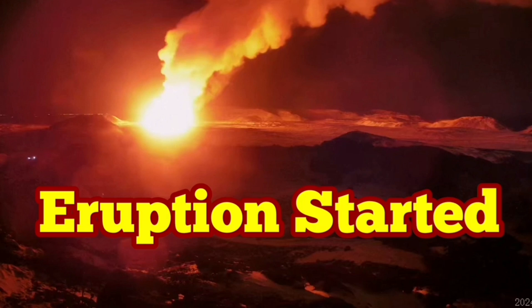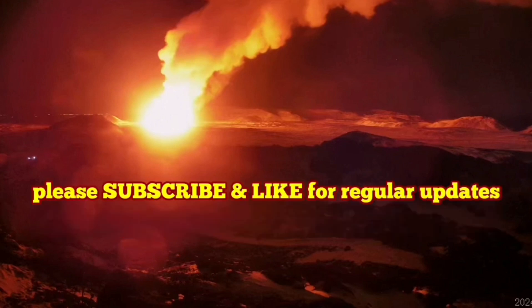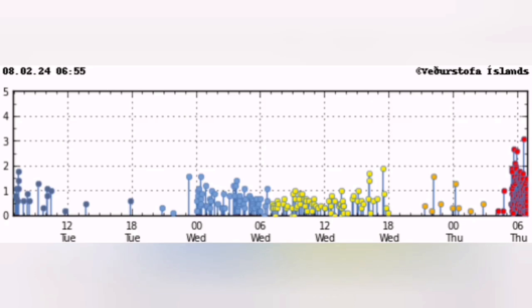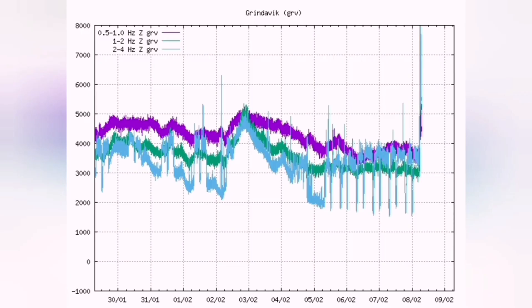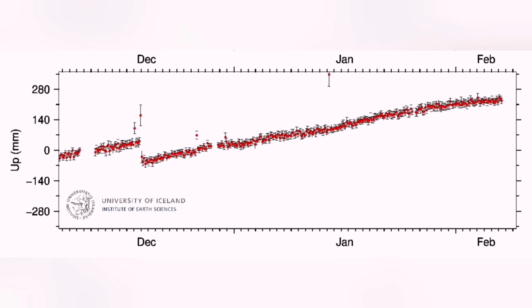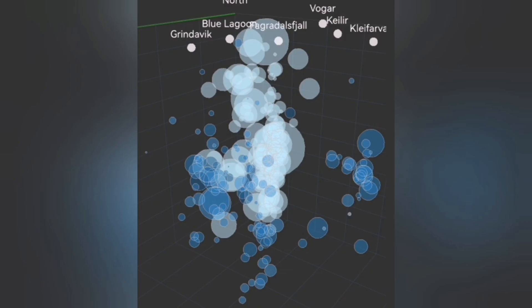We have an eruption — this is the third eruption on the Reykjanes Peninsula since the earthquakes of November 2023. We had a storm of earthquakes starting in the early hours of the morning at six o'clock, and then by two minutes past six we had the eruption. All the tremor charts and earthquake depth data confirmed it, and this is the image from just north of Hagafell, between Hagafell and Thorbjörn. This is the moment you can see the eruption.